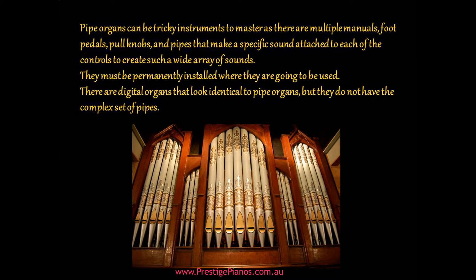Pipe organs can be tricky instruments to master as there are multiple manuals, foot pedals, pull knobs, and pipes that make a specific sound attached to each of the controls, creating a wide array of sounds. They must be permanently installed where they are going to be used. There are digital organs that look identical to pipe organs, but they do not have the complex set of pipes.